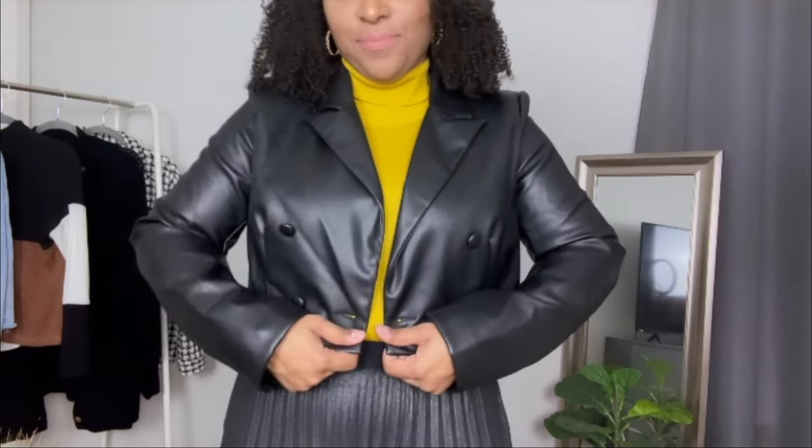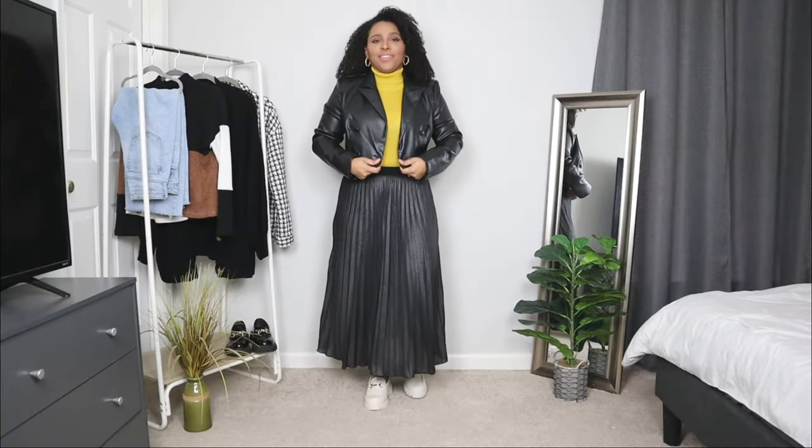I'm going to accessorize this look with a pair of gold hoop earrings and also a pair of gold and black bangles — just to spruce it up a bit. Now I'm going to be adding an outerwear piece: a black cropped blazer jacket. I love jackets like this for the springtime. They're simple, add a nice little layer, and pair perfectly with this skirt and loafer outfit.